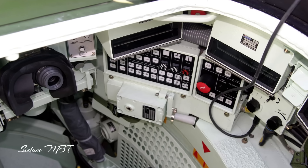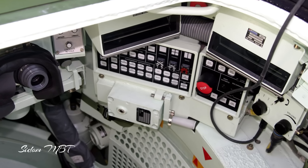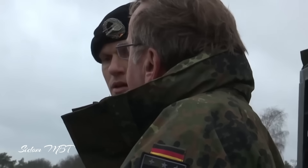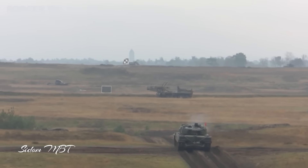The command and information system integrated into the Leopard 2A8 will provide real-time data communication and coordination capabilities, facilitating efficient and informed decision making during missions.